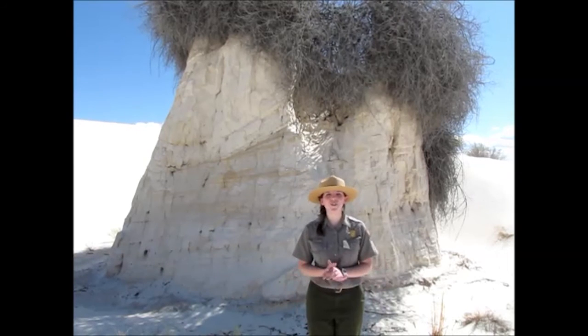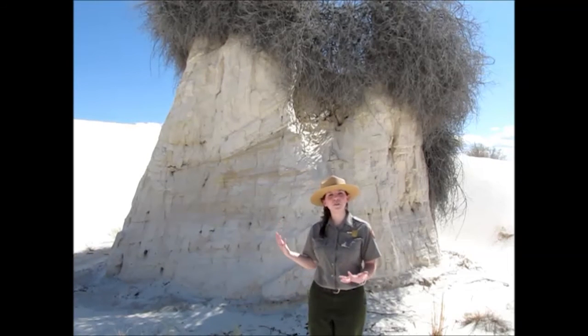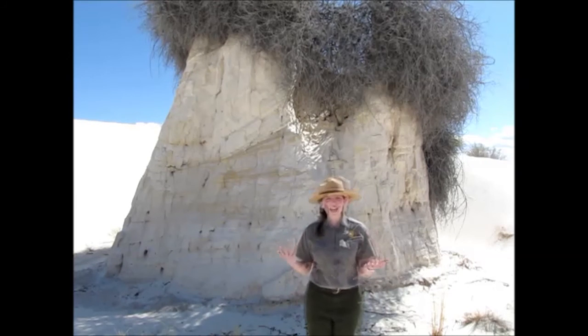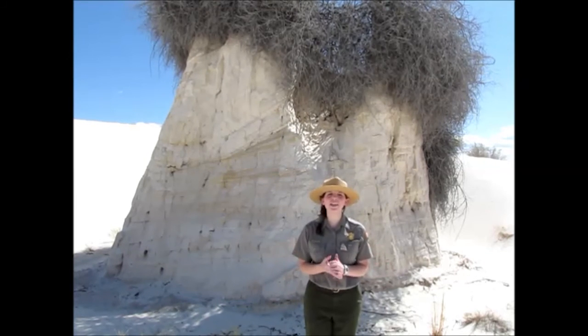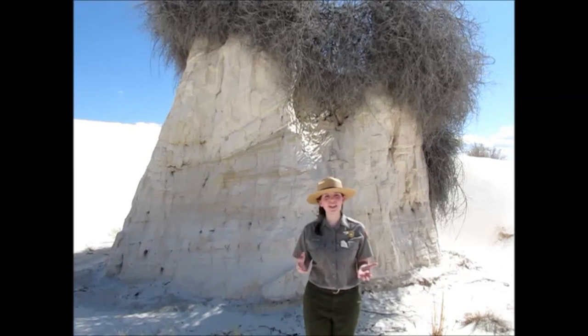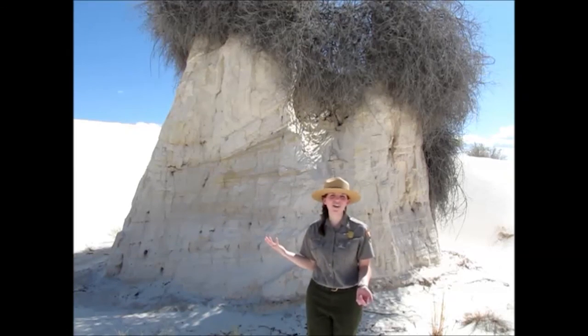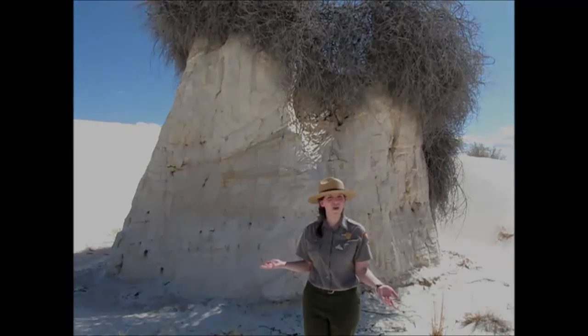To these animals of White Sands National Monument, these pedestals are not only a safe haven, but they're a place for family. As you can imagine, pedestal building is a crucial part of the ecosystem at White Sands National Monument — they not only keep the plants alive, but our animals too. So next time you visit White Sands National Monument, keep an eye out for these impressive plant pedestals and the families that call them home.